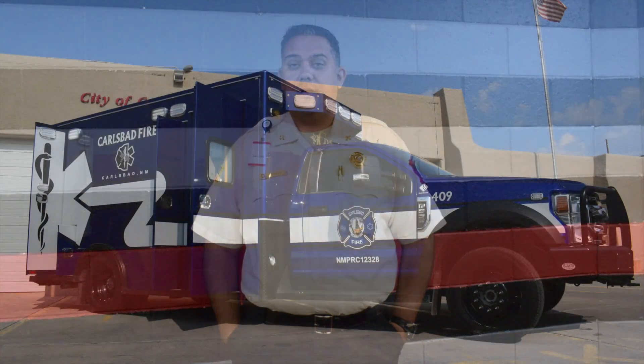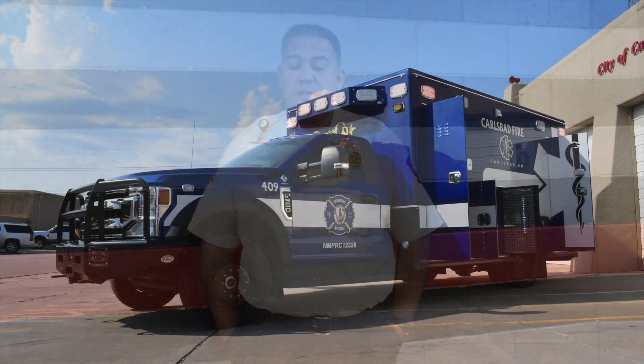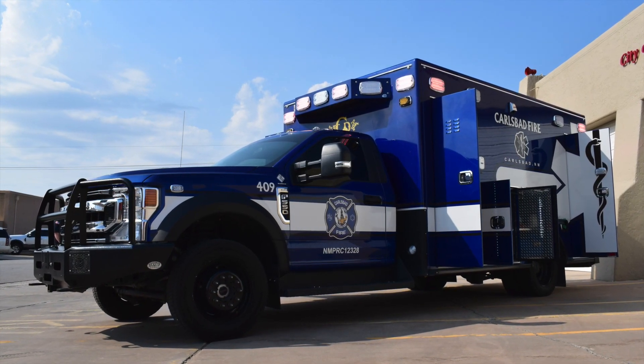My name is Tony Sousa. I'm the EMS Division Chief for the City of Carlsbad, New Mexico Fire Department. The City of Carlsbad Fire Department services an area approximately 5,000 square miles. We run out of five fully staffed stations. We run primary fire suppression and primary EMS response.